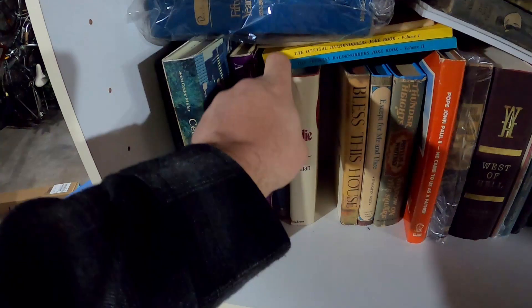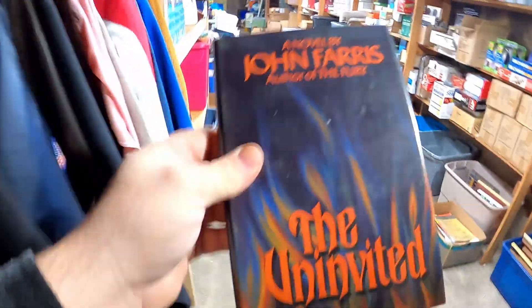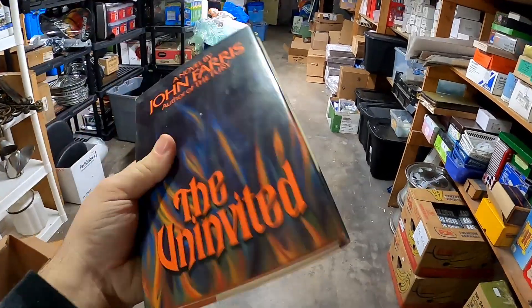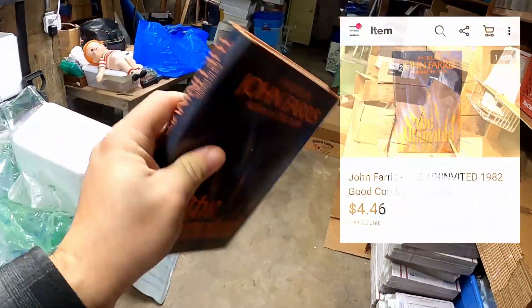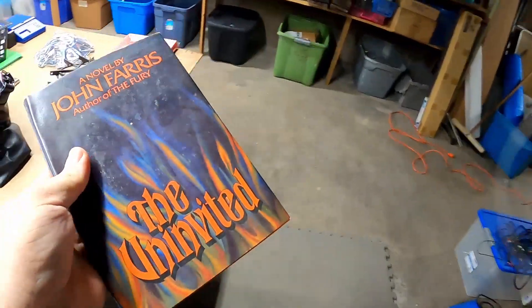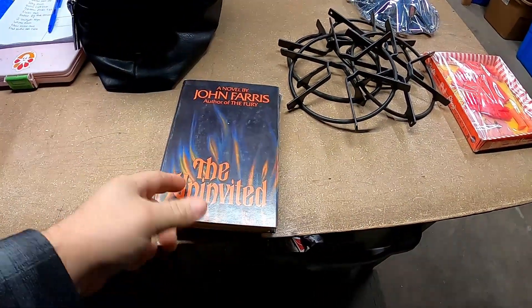The next item is a really old book — my wife said it's as old as she is. This is 'The Uninvited.' How much did it sell for? $4.46 plus shipping. So that one wasn't that great, but we don't like throwing books away. And it's in beautiful shape too.